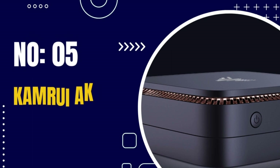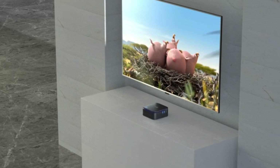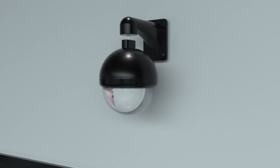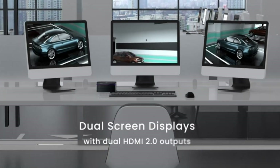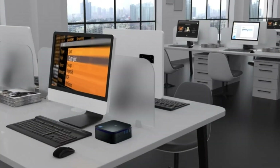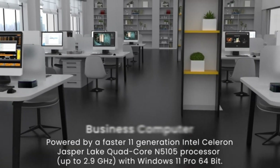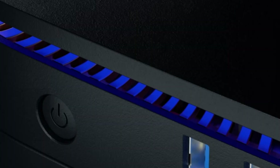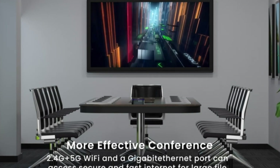Number 5: CamRui AK1 Pro Mini PC. The CamRui AK1 Pro Mini PC is a compact and portable computer designed for everyday use. It is equipped with an Intel Celeron J4125 processor, an integrated GPU, 4GB of RAM, and 64GB of eMMC storage. This mini-PC supports dual-band Wi-Fi, Bluetooth 5.0, and Gigabit Ethernet for connectivity. It also has multiple ports, including HDMI, USB-A, and a headphone jack, which allow you to connect a variety of peripherals.